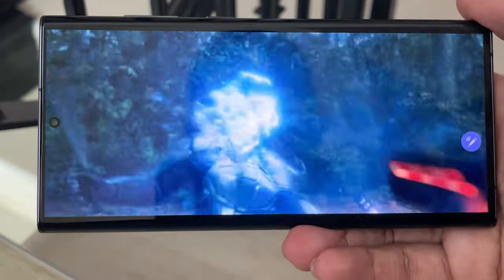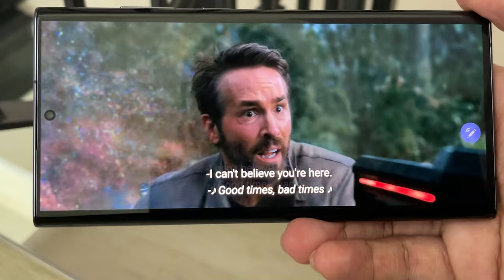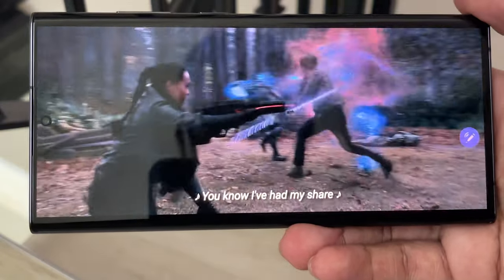Watching Netflix, YouTube, Amazon Prime Video, and so forth will look damn good on this device. So enjoy that late night movie in bed or in that special chair in your man cave, because this screen will not disappoint.